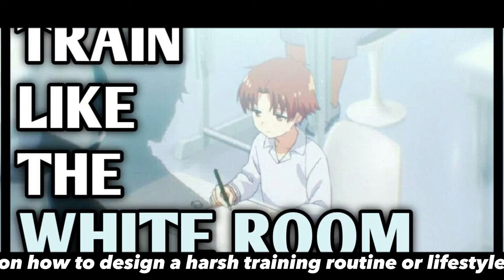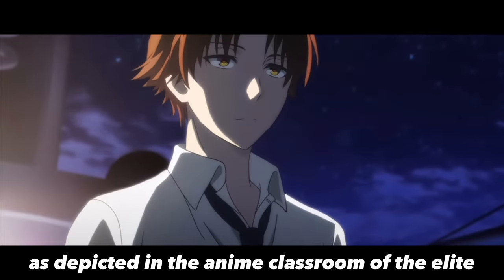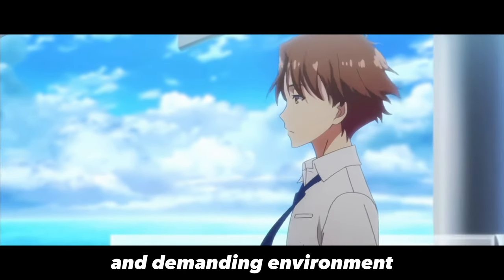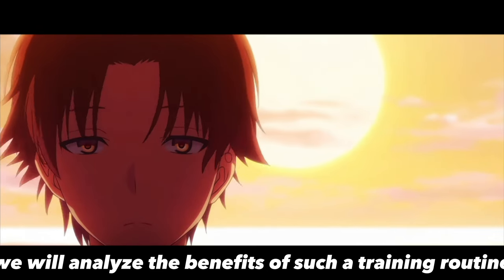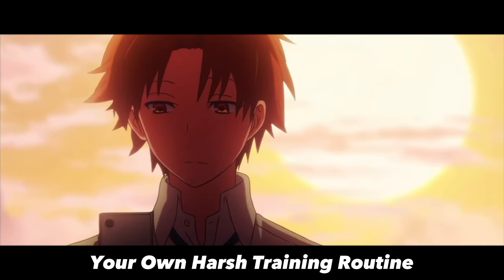Welcome to this video on how to design a harsh training routine or lifestyle like in the white room, as depicted in the anime Classroom of the Elite. The white room is a highly competitive and demanding environment where students are pushed to their limits to become the best. In this video, we will analyze the benefits of such a training routine and provide actionable steps on how to design your own harsh training routine.